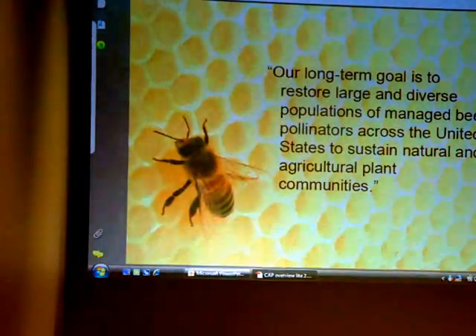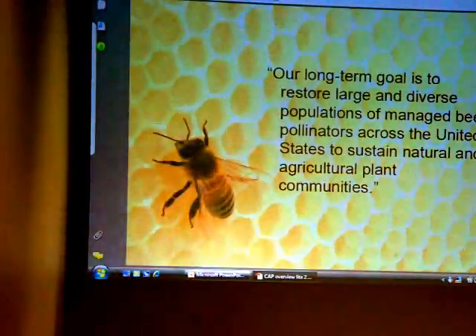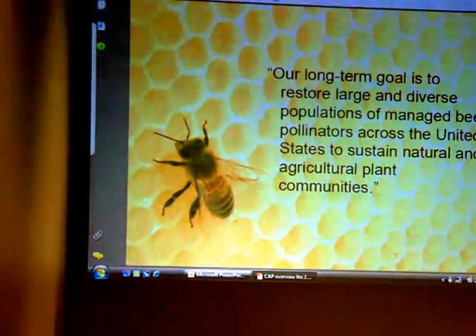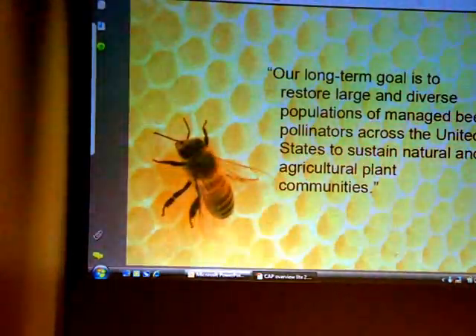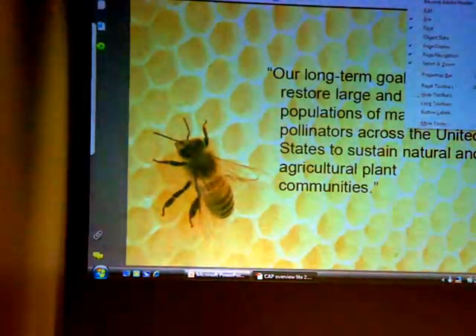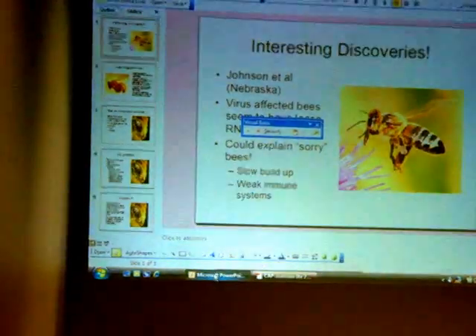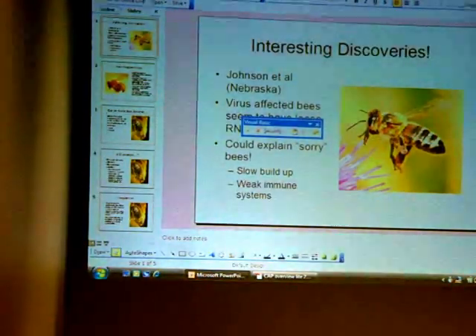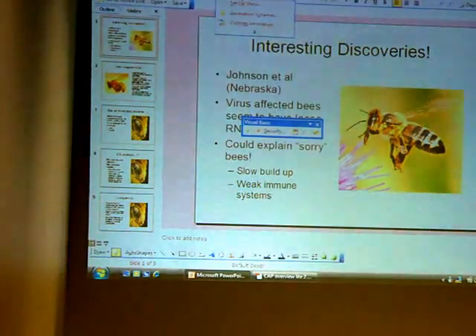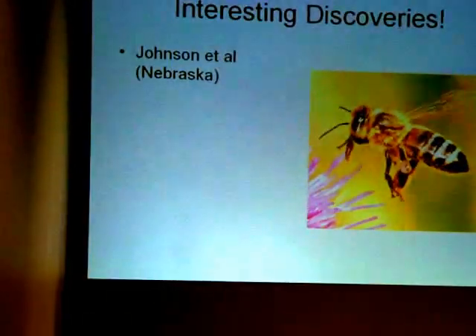One of the long-term goals is to restore large and diverse populations of managed bee pollinators across the U.S. to sustain natural and agricultural plant communities. That's a pretty lofty goal, and hopefully we'll be successful at it. There have been some interesting discoveries to share.